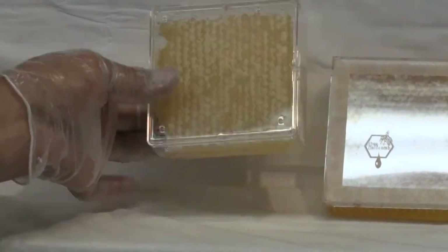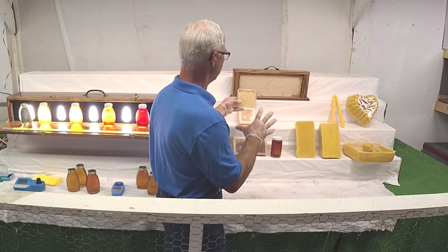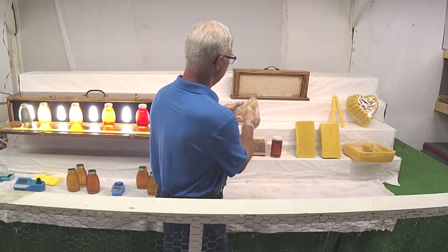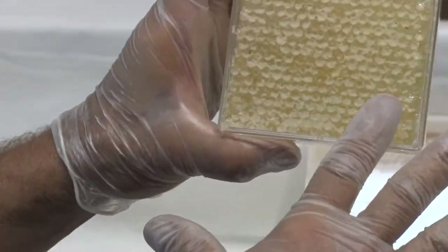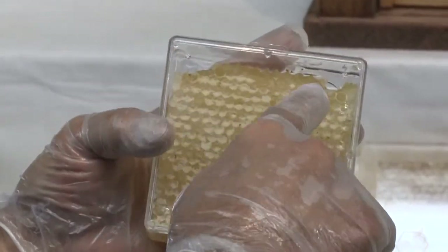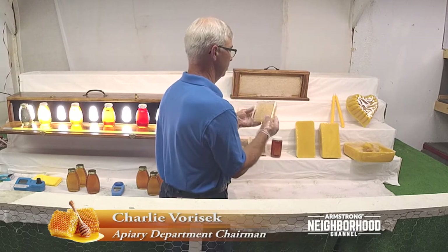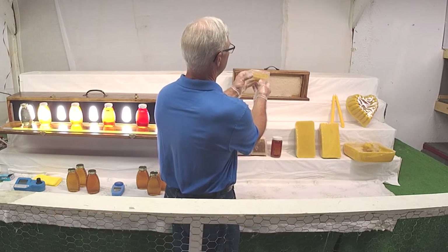This is cut comb. Cut comb is honeycomb taken out of the frame. We use something like a cookie cutter or a very sharp knife and cut it to fit in these containers — that's called cut comb. You don't want to flip it over because it'll flop to the other side. When looking at the wax, we're looking at color and uniformity. We're looking for a nice edge. This one doesn't quite fit the box right — it has some pieces that aren't. It doesn't take away from the quality of the product; it's just appearance. The nicer the appearance, the more saleable it is.